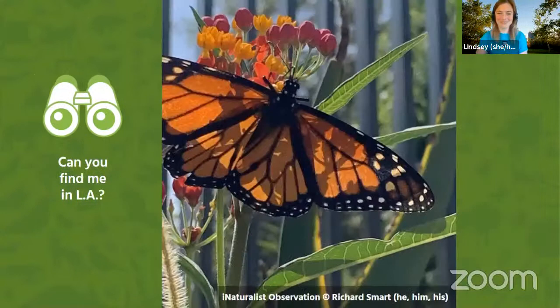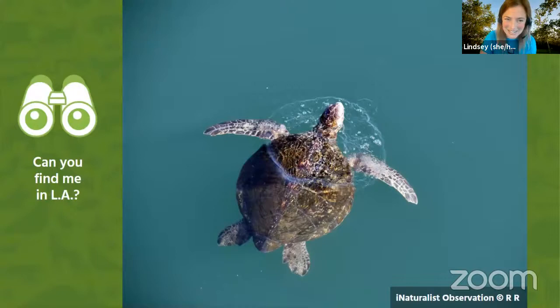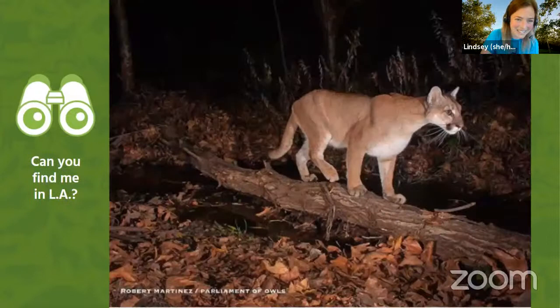This is a monarch butterfly. Our monarch butterfly is an animal we could find in Los Angeles. Next up, we have a Mediterranean house gecko. Do we have Mediterranean house geckos in Los Angeles? How about green sea turtles? Do green sea turtles live in Los Angeles? And our final question — this mountain lion. Do we find mountain lions in Los Angeles?